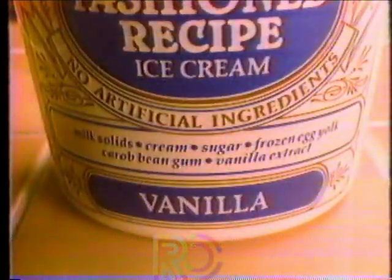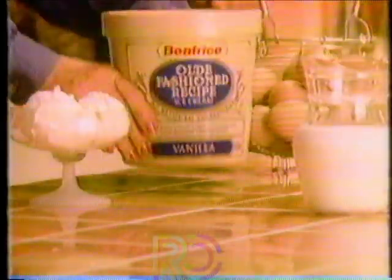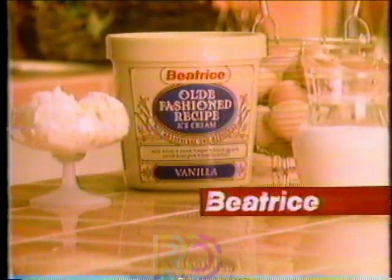With an ingredient list this naturally short, you can afford to have a name this long — Beatrice Old Fashioned Recipe Ice Cream. At Beatrice, we put good taste into everything we make.